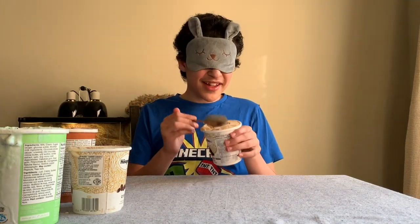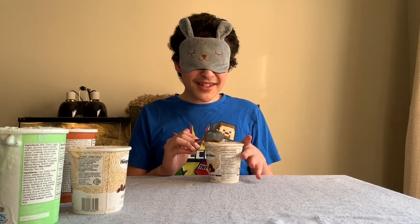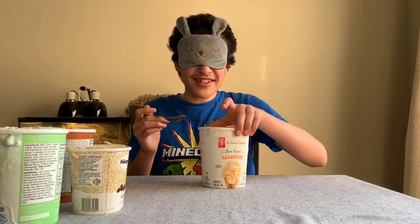Alright guys, so this probably tasted like caramel — it's probably caramel and something else. So yeah, without further ado, let's go on to the next flavor and see what it is. Hopefully something yummy, and I'm pretty sure it will be.